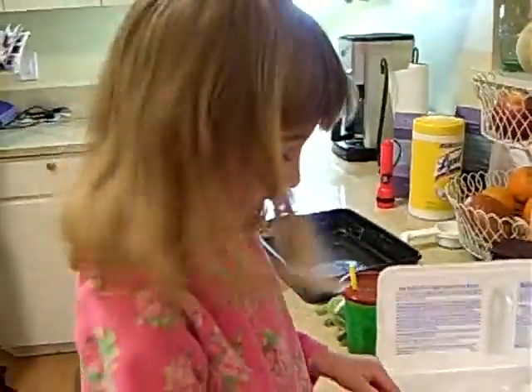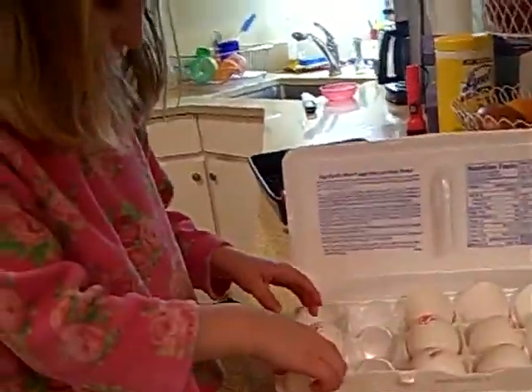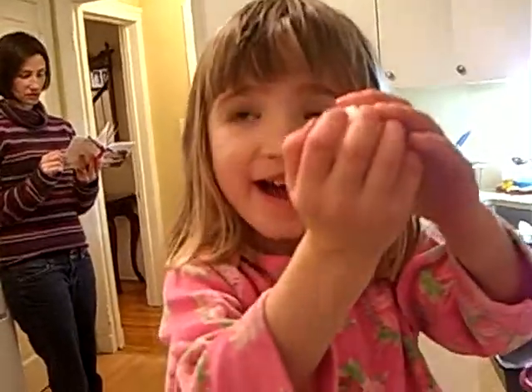Can you show me how you do that? Eeny meeny, my dataset, I will pick. That one? Yeah. What is that? An egg.